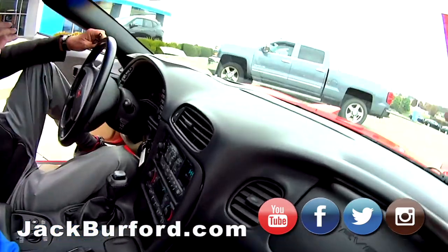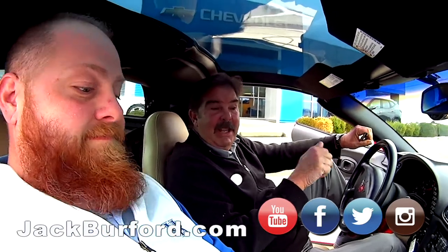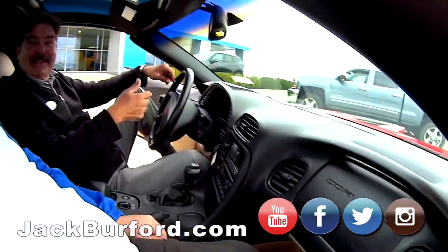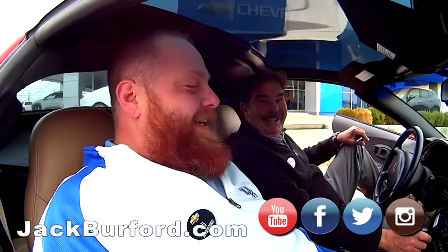We do not condone speeding or reckless driving here in Kentucky, but this was owned by a state policeman here in Madison County. So if you bought it now, you may get away with a ticket. That's our buddy — Greg's always thinking, JJ.